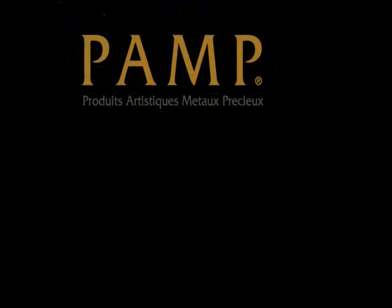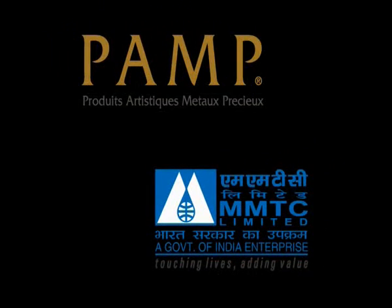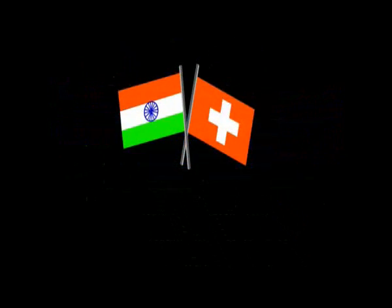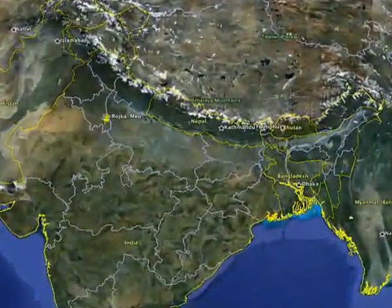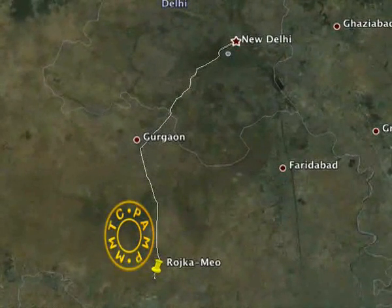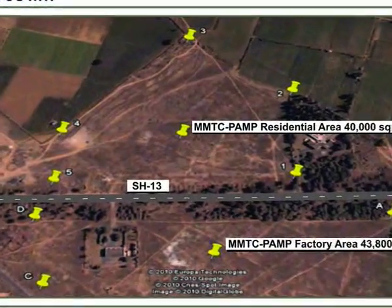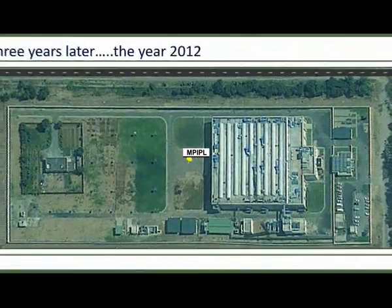In 2008, PAMP, Switzerland's world-renowned largest refiner of precious metals, joined hands with India's MMTC, a government of India enterprise, to set up MMTC PAMP India Private Limited — a one-of-its-kind, state-of-the-art gold and silver refinery, just 40 kilometers away from New Delhi International Airport. Set up at a sprawling 43,800-square-metre area, MMTC PAMP commenced minting operations in 2011.